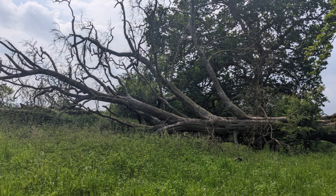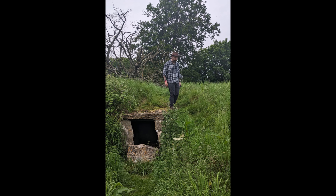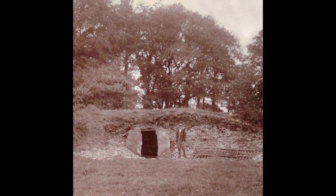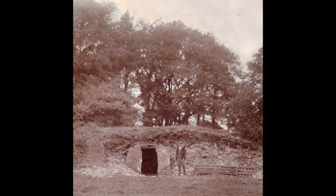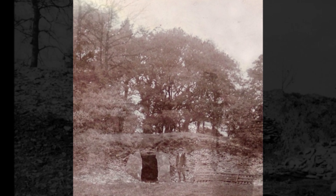A dry stone entrance on the south side of the mound leads into a small chamber around 2 metres square, with two further chambers being recorded on the north side of the mound. Constructed around 5,000 years ago, it was during excavations in 1909 that several human skeletons were found in the chambers.